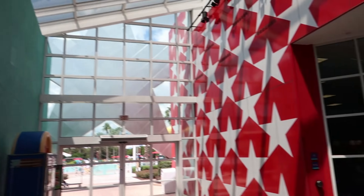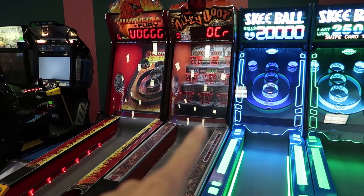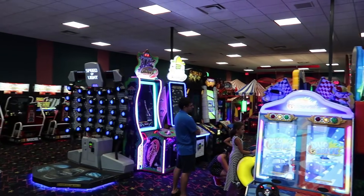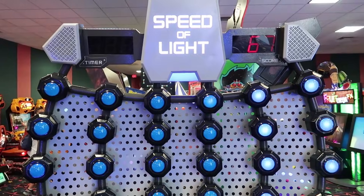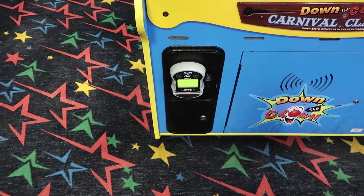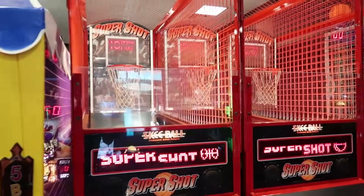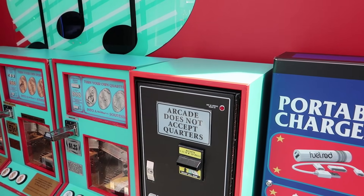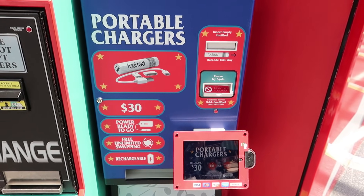Across from the Intermission Food Court is the Notable Games Arcade. This skee-ball looks like it came out of Tron — it's a new version and I want to play it. There are lots of cool games including Speed of Light, one of my favorites. I miss this from Disney Quest. You need a card to play — no coins. Right outside, there's a change machine even though the arcade doesn't accept quarters. There's also a fuel rod station to swap out your charging fuel rod.